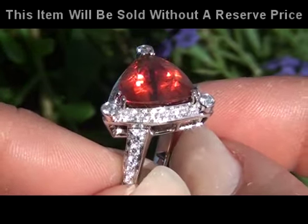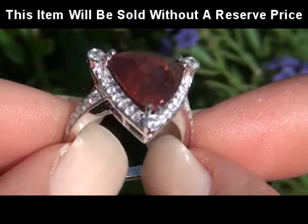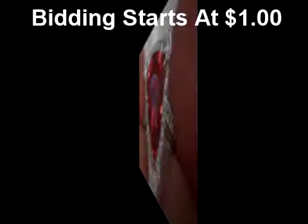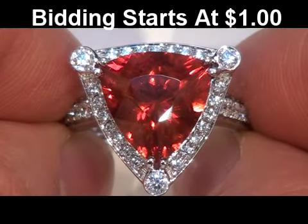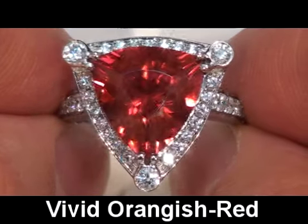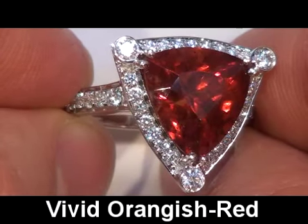An authentic extra-large size triangle brilliant cut Spessartite Garnet of this quality is extremely rare, and this stunning specimen has the highly sought-after vivid orangish red color, making this one-of-a-kind ring a collector's dream.